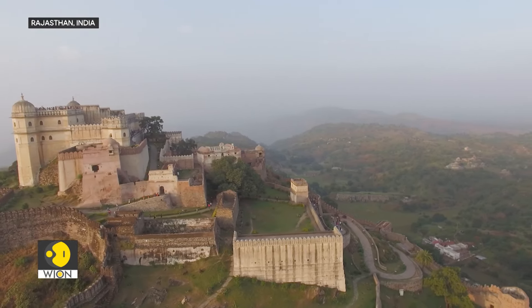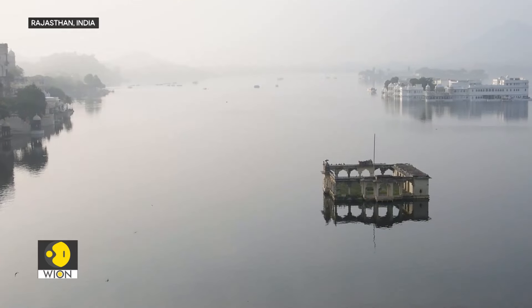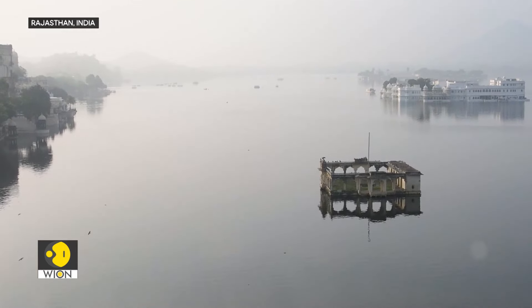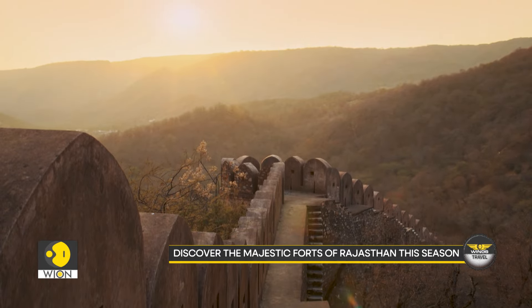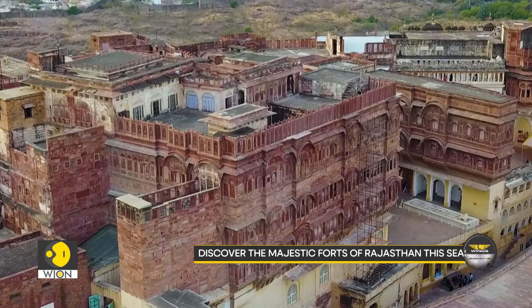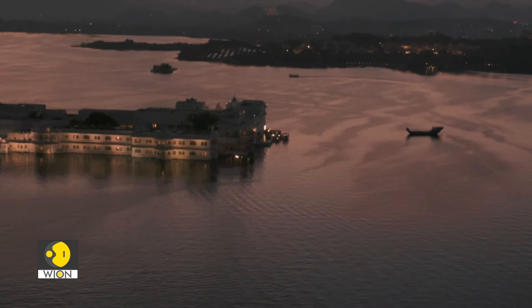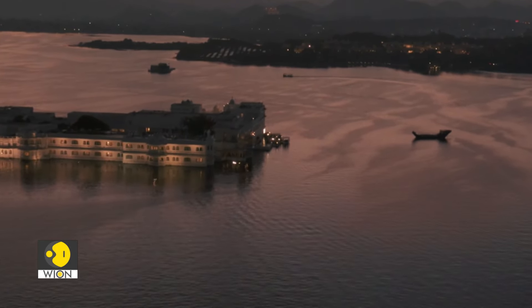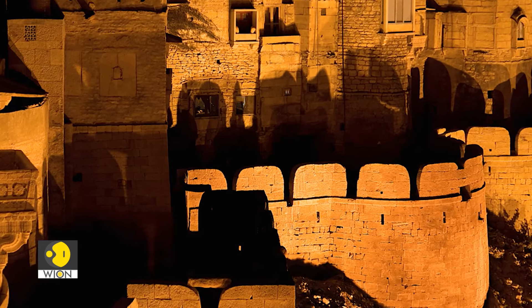Welcome to the majestic forts of Rajasthan, where history, art and architecture converge in the heart of India's desert. As desert temperatures drop, it's the perfect time to explore these awe-inspiring monuments. Join us on a journey through Rajasthan's most iconic forts.